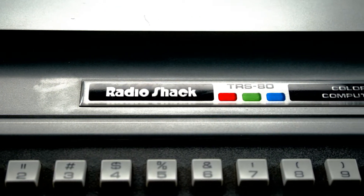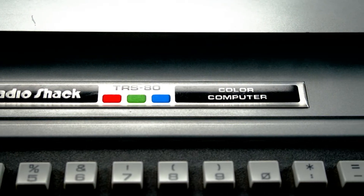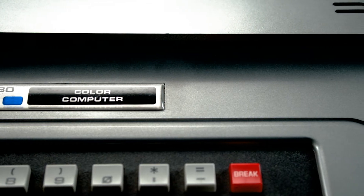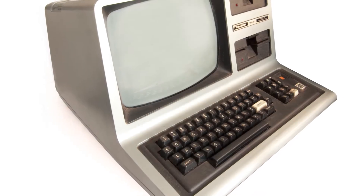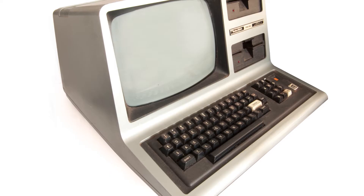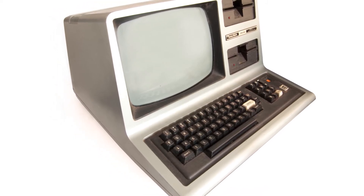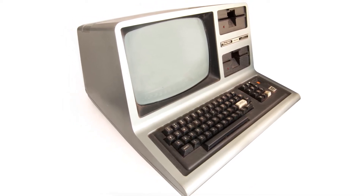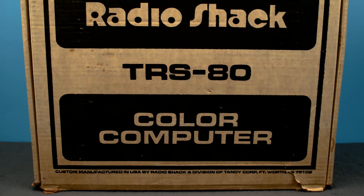A lot of what Tandy had learned since the 1962 purchase of Radio Shack translated well to the computer industry, and many of their die-hard loyal radio enthusiast customers were ready to get into the new world of computers. To guarantee their continued success in the computer industry, Tandy knew they needed a new platform to largely replace the aging TRS-80 line — something consumer-focused, able to connect to a normal TV set and play great arcade games. That platform would come from a pretty strange source: the University of Kentucky College of Agriculture.